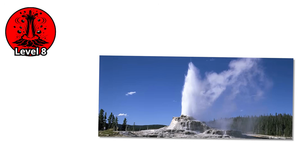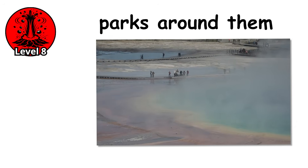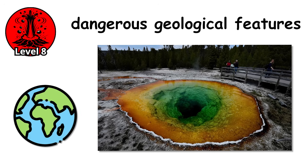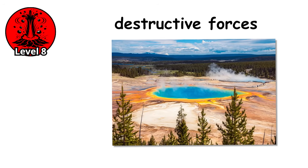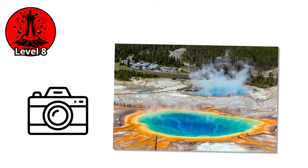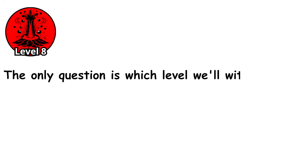From the gentle hiccup of a perpetual spouter to volcanic events that could reshape continents, geysers represent a spectrum of Earth's geothermal power. We've built parks around them, set our watches by them, all while standing on top of some of the most dangerous geological features on the planet. The universe made one of its most destructive forces beautiful enough that we willingly gathered around it, cameras in hand, waiting for the show. And the show will always go on. The only question is which level we'll witness next.